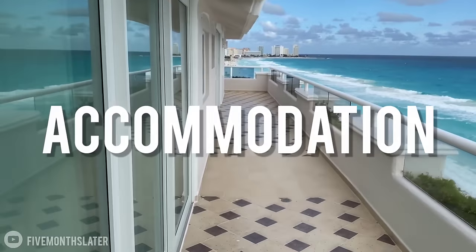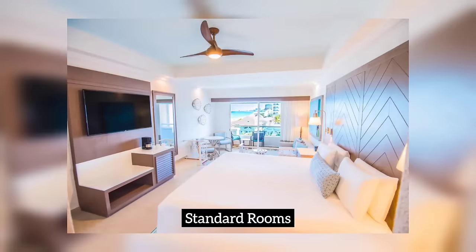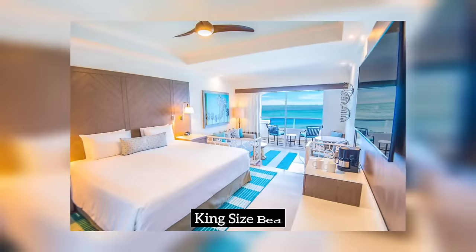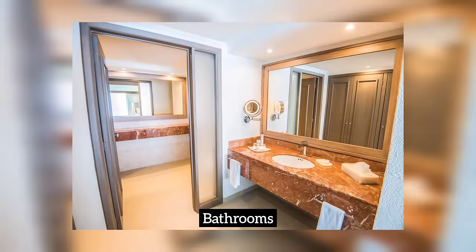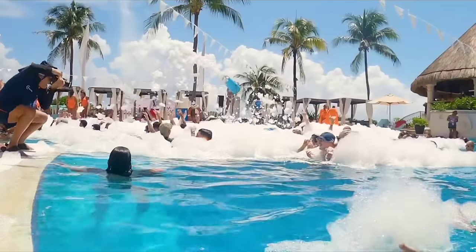Now let's go over the accommodation. The Wyndham Ultra has various room types to choose from, including standard rooms, ocean view rooms and swim-up rooms. The ocean view rooms are spacious and beautifully decorated. They have a king-size bed, a separate sitting area and a private balcony with breathtaking ocean views. The bathrooms also come with a jacuzzi tub, double sinks and a separate rain shower.